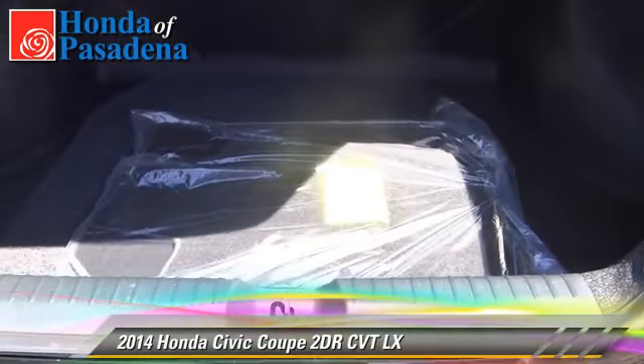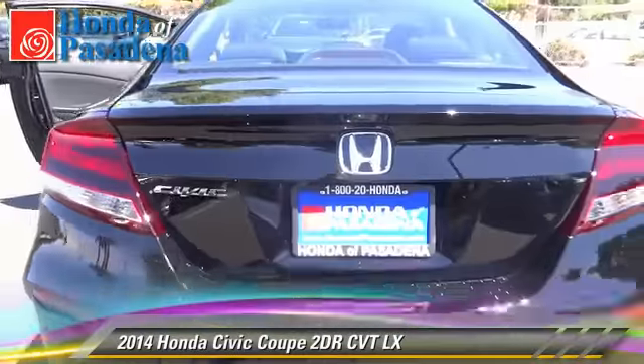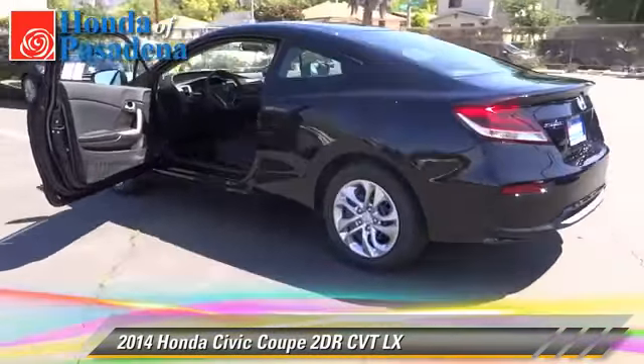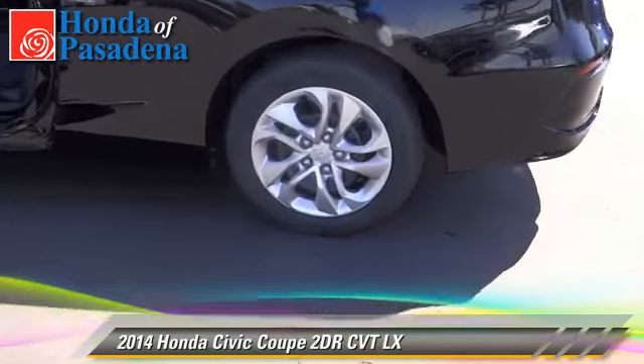Comfort and convenience features include air conditioning, cruise control, and Bluetooth wireless. Give us a call to schedule your test drive today.